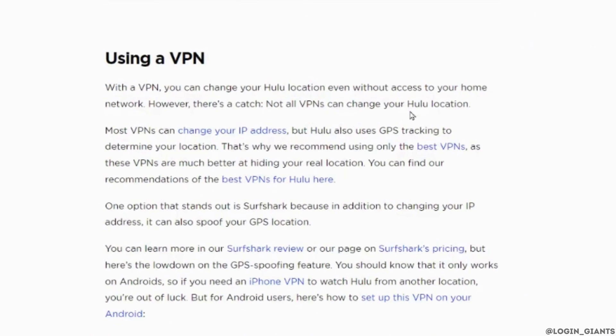Most VPNs can change your IP address, but Hulu also uses GPS tracking to determine your location. That's why they only recommend using the best VPNs, as these are much better at hiding your real location. Simply click on 'Best VPNs for Hulu' here and the suitable VPNs will appear. You can install it and then use it to change your location.